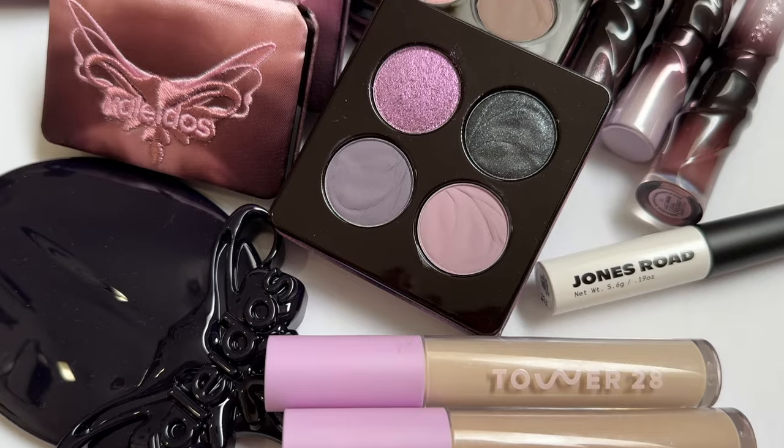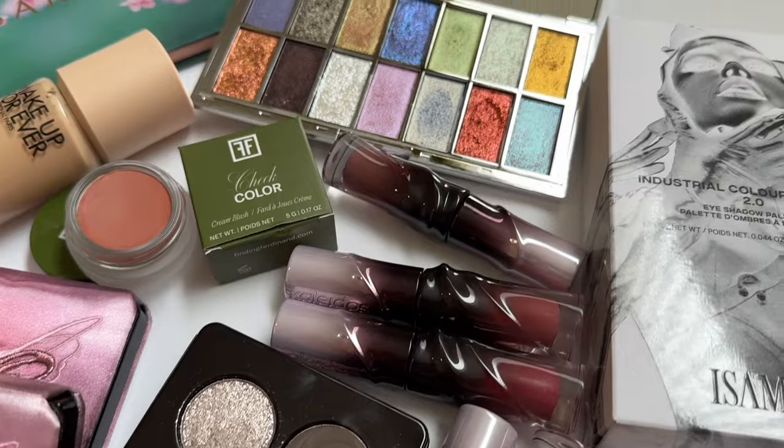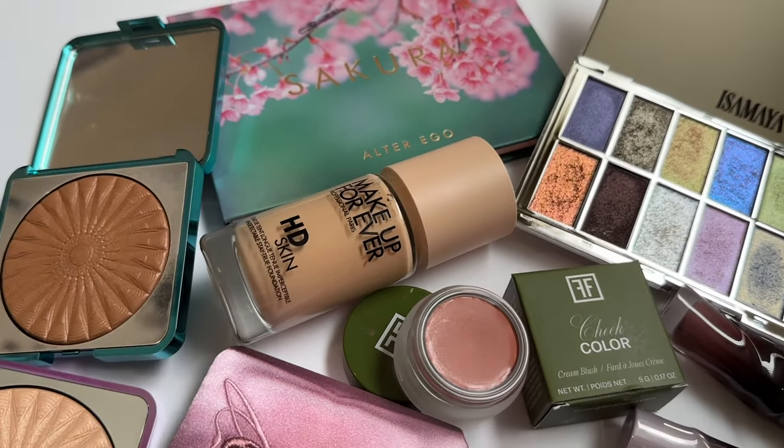Hello everyone, I hope you're doing well. Today we have so much new makeup to talk about. I have so much new makeup here in front of me and it was kind of hard to decide what to do, so I thought we would try on so many of the new releases. I have the new Kaleidos collection, the new Tower 28 concealers, some other palettes, and I hope you guys are down to create a look today.